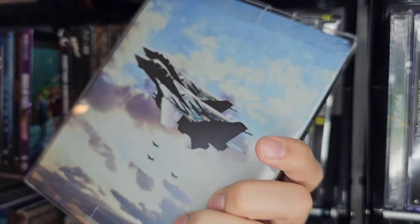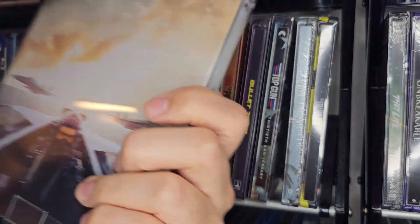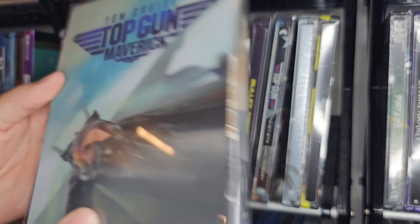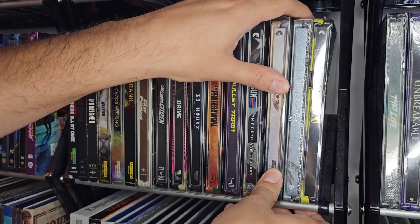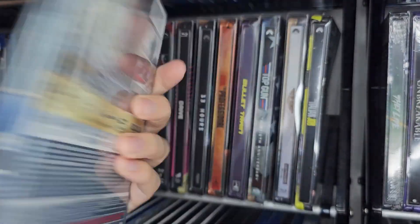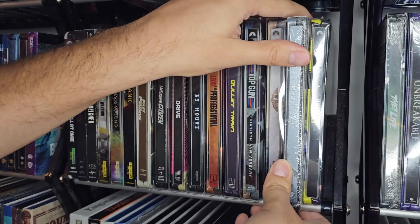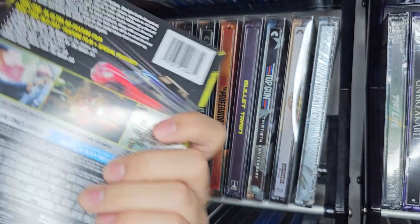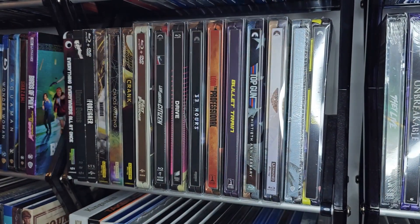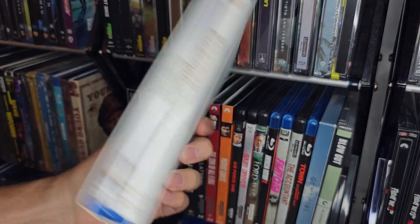I have Top Gun, the first one, on Blu-ray. And I have Top Gun: Maverick 4K steelbook — this is the lenticular Walmart one. I have Training Day steelbook — I haven't opened this one but I saw it a long time ago and haven't seen it recently. More action thrillers: I have The Kingsman Blu-ray collection, just one and two. I don't think I've seen the third one. Taken collection. I have Mission Impossible Blu-ray, and Mission Impossible: Fallout.